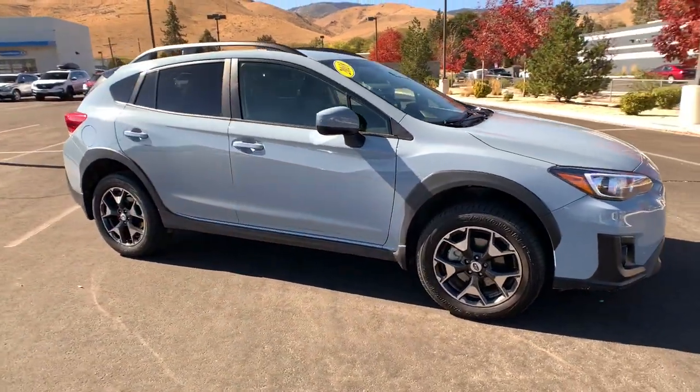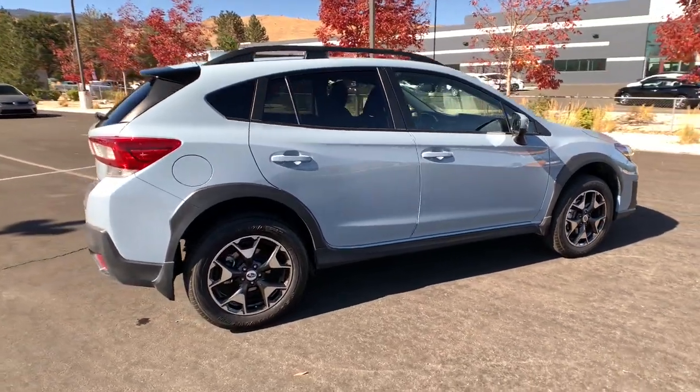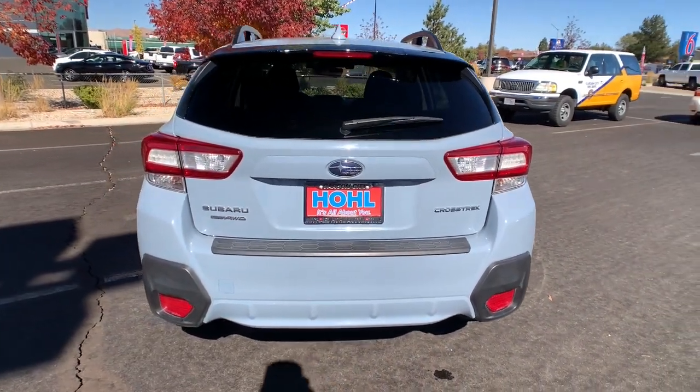Hop into the 2018 Subaru Crosstrek. This vehicle still has fewer than 30,000 miles on the clock, so it won't last long. Make every project a breeze in this versatile Crosstrek.